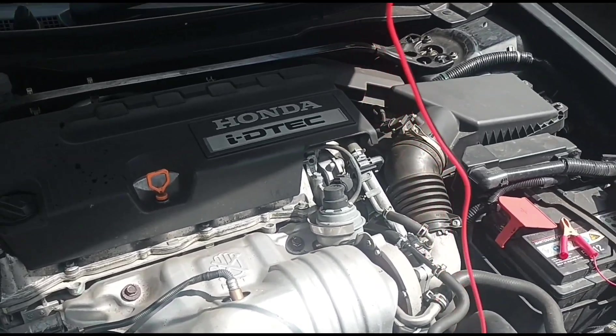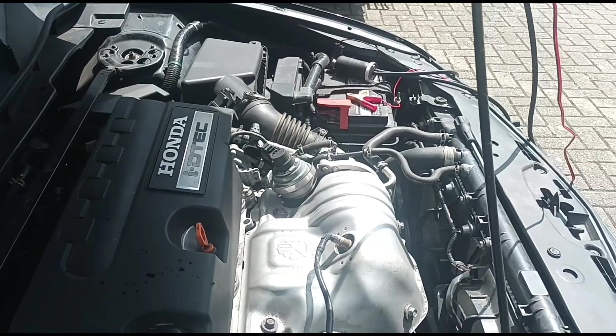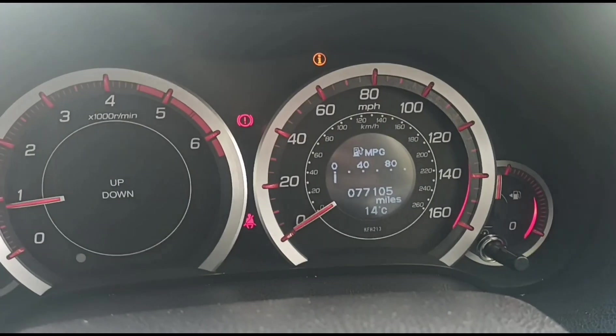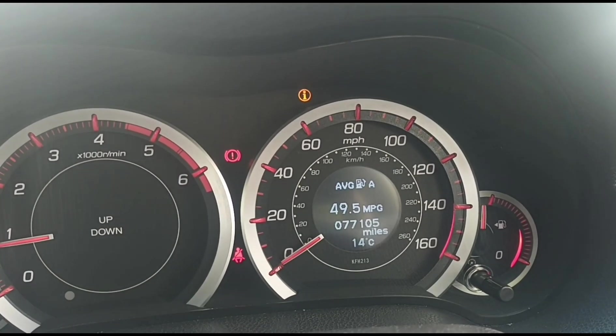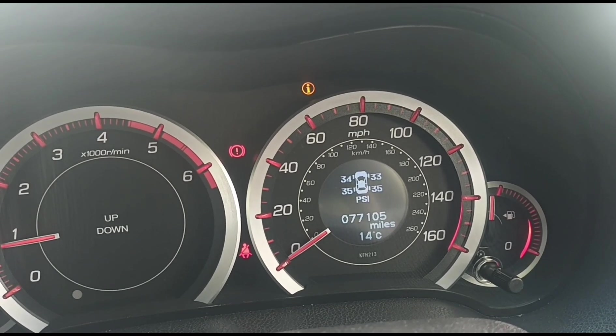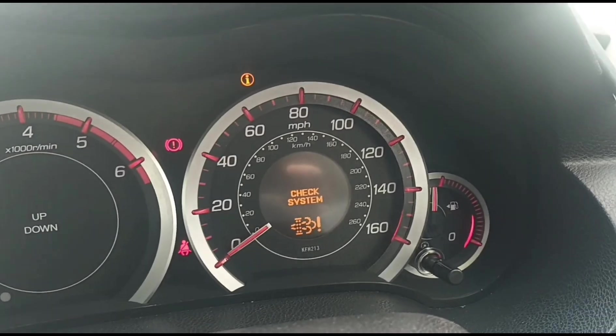This is the engine we're looking at. This is why I'm looking at the car here today — I did have a light there, it just disappeared. Check system DPF.